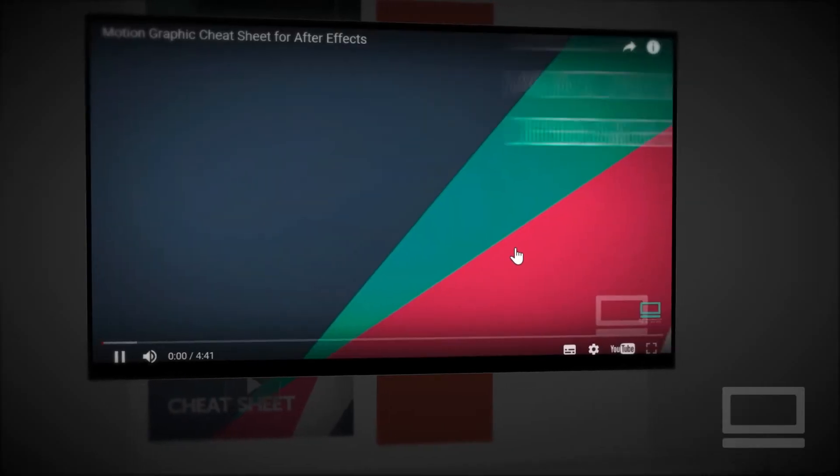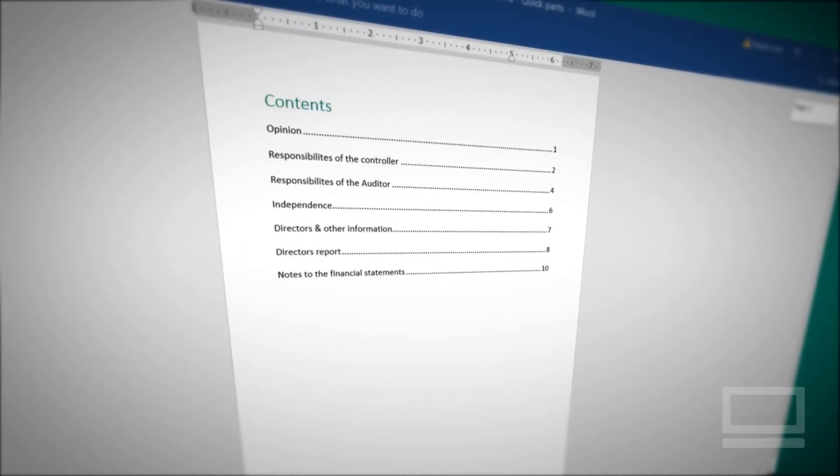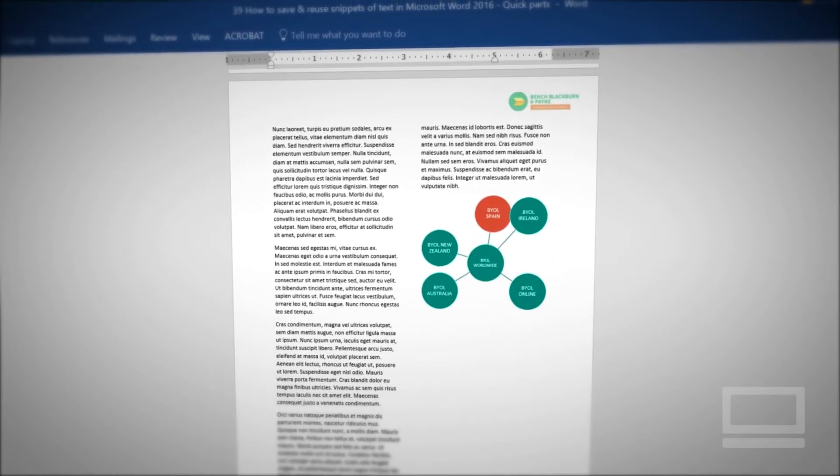You'll learn to make a monthly newsletter with links and videos ready for sharing and commenting. You'll learn how to take charge of long documents, cleaning them up and adding professional graphs, infographics, tables, and much, much more.